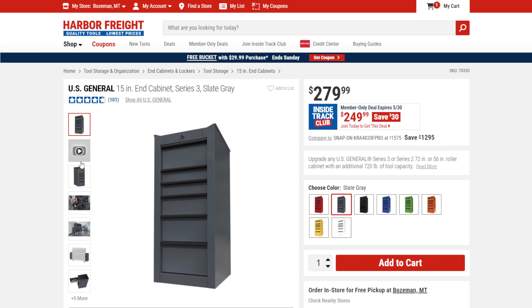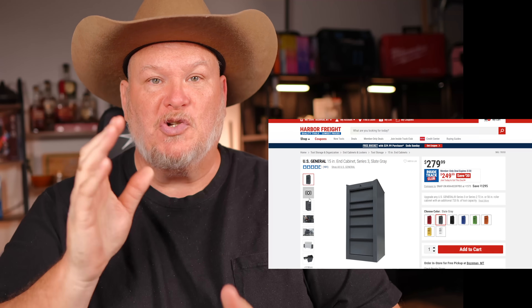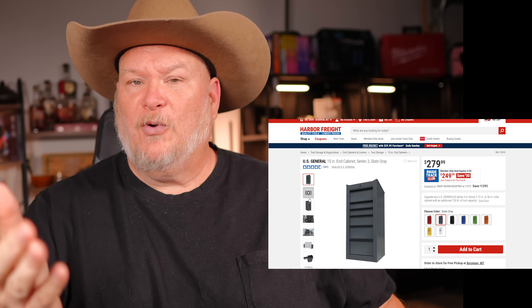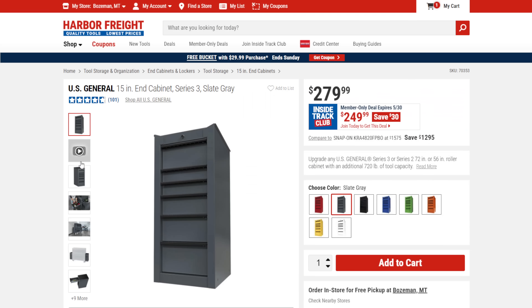We got the US General 15-inch end cabinet on sale for $250. For $250 that's great — you're getting Series 3 in all the colors. You've got to check out the mods where people take these, put some wheels on it, and turn it into a drill press stand. Fantastic. I've always wanted to do that — I have a floor-standing drill press but I'm thinking about getting rid of it and trying this out.